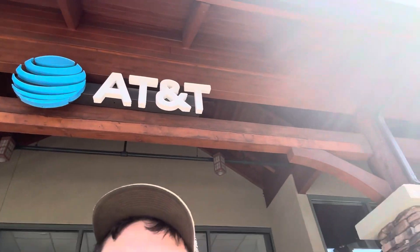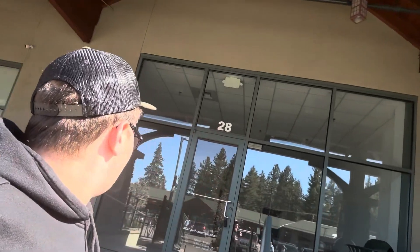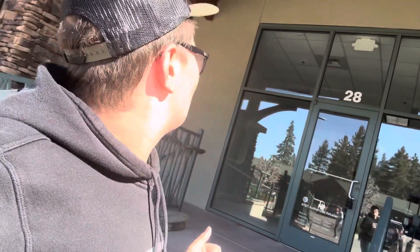Hey guys, today I'm investigating an abandoned NTT building. This building was closed last year and I'm in South Lake Tahoe. Right behind me there's a building — it's an NTT building. It looks like it's open but it looks like it's closed. I had to check out this building first, so let's check it out.